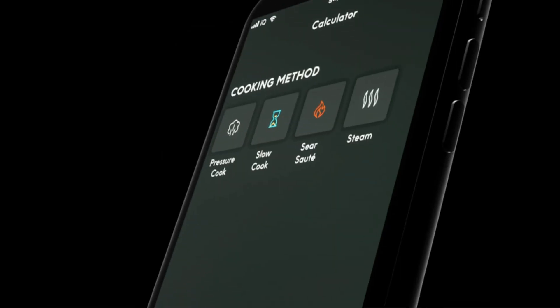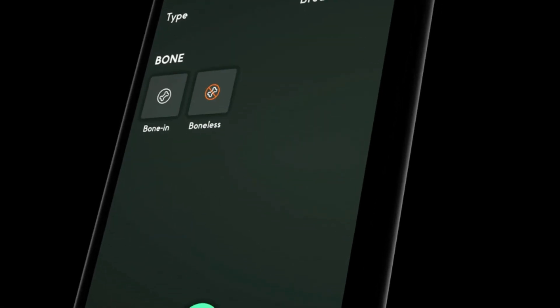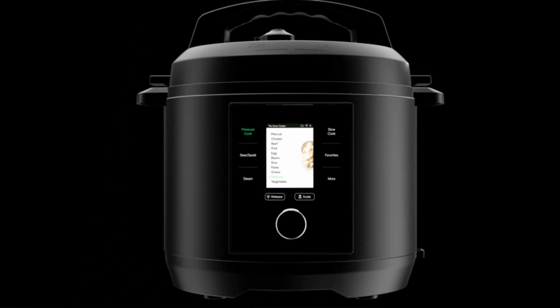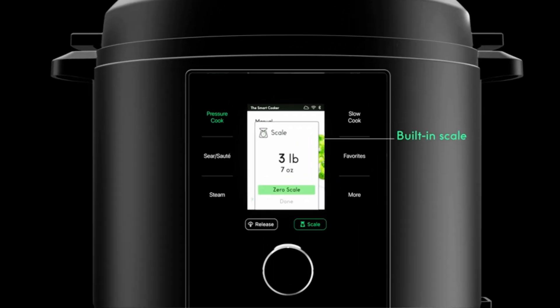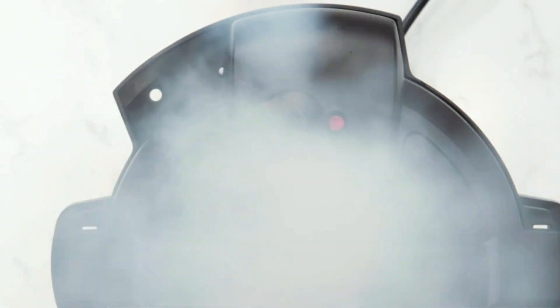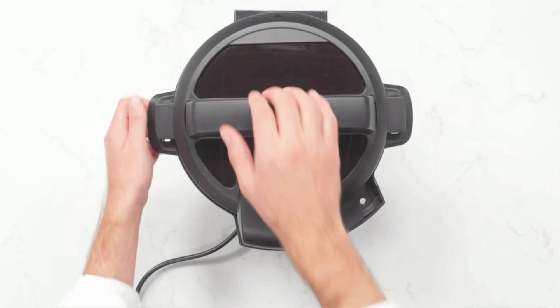We used them to cook more than 200 meals, ranging from meaty pork ribs to vegan rice dishes and stews. We recruited a panel of hungry folks to rank the quality of those dishes, while our product testers used the associated preparation and cleanup to grade each model's user-friendliness and ease of cleaning.